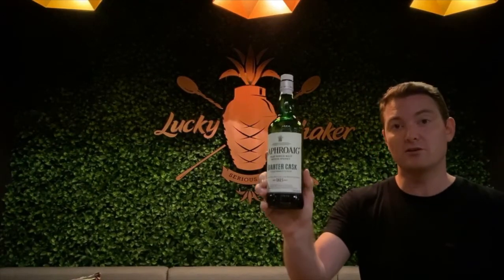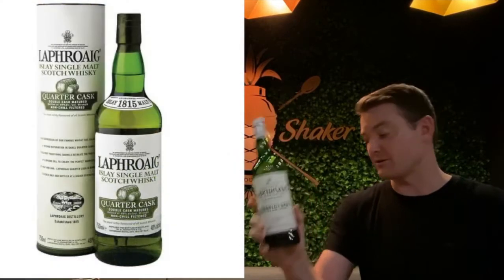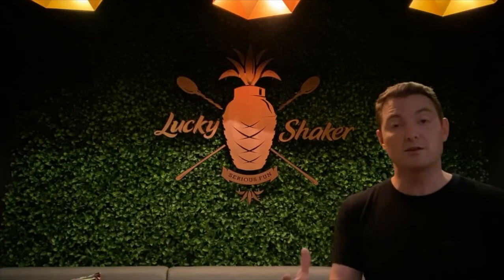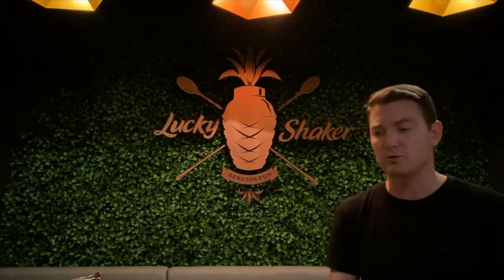Hi! This whiskey tasting is all about the Laphroaig Quarter Cask. Laphroaig Quarter Cask comes from the Islay region of Scotland — it's the island off the coast where a lot of the peated whiskies come from, so the smoky stuff is what you're going to be expecting here.